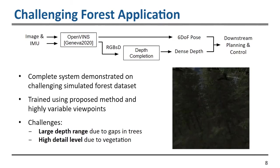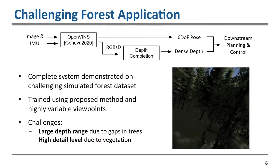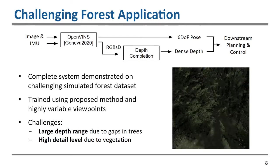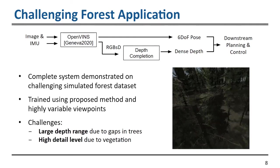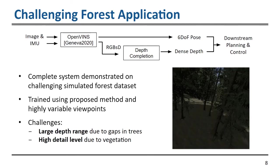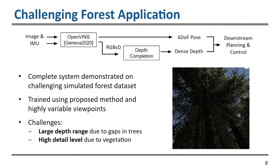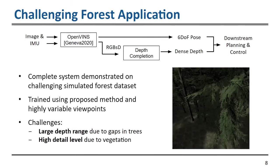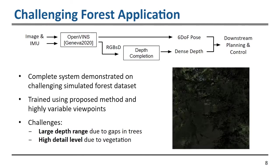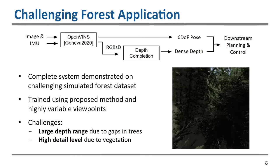The challenges of this dataset include a large range in depth values going from one meter to 50 meters, which is inherent to a forest environment. Additionally, there is a high level of detail due to vegetation — the leaves and sticks on trees make it extremely difficult to recover intricate detail and make it very challenging for a depth completion network.